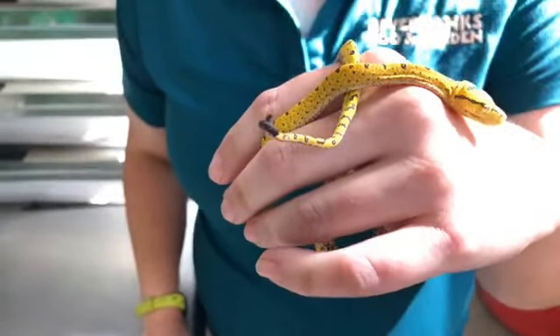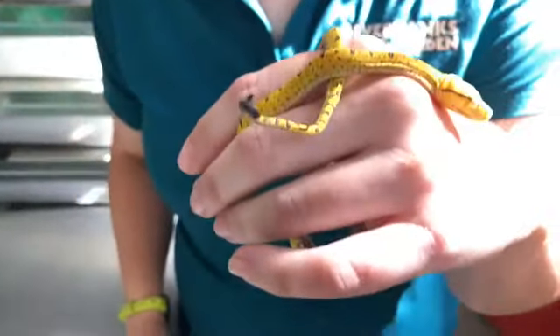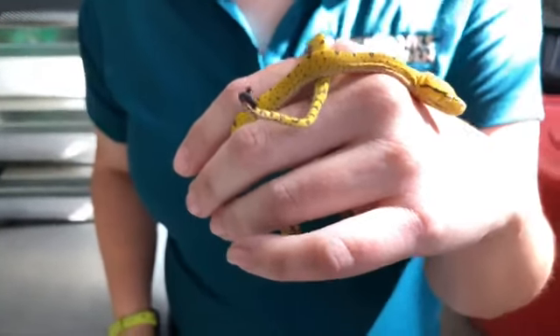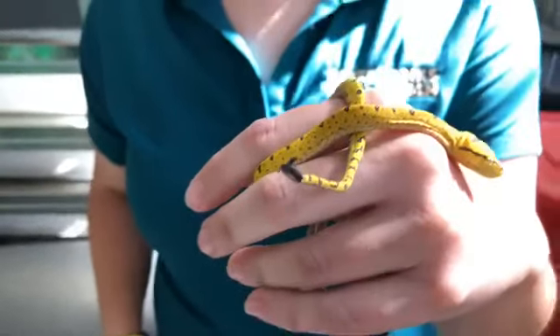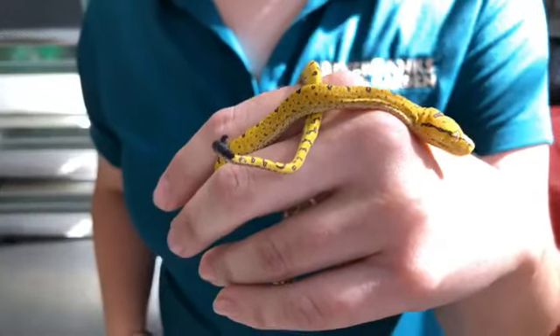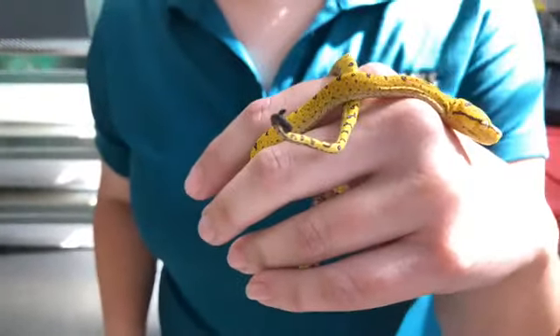Say that word one more time — caudal lure. It's like fishing! Is that similar to a snapping turtle that would use their tongue to wiggle around to catch prey? Yes, absolutely. So those of you who've seen our alligator snapping turtle here at Riverbanks, you may have seen that wiggly tongue — it's a similar kind of idea, but we're talking about a tail instead.